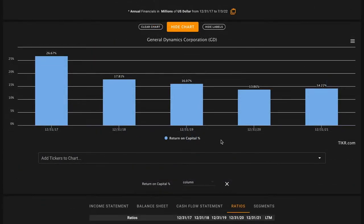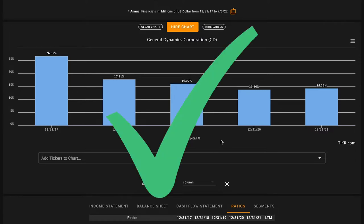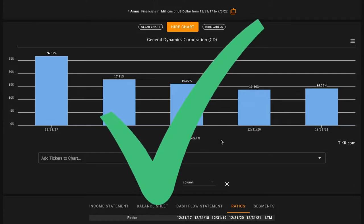Pillar number two: we want an average five-year return on capital greater than 9%. Over the long run, over the course of decades, a stock is going to return approximately what its underlying business returns, and these business returns are captured by return on capital. While their return on capital has come down over the past five years, they're still producing above-average returns on capital. Averaged out over this time frame, they're earning just under an 18% return on capital — double the metric we're looking for. Another check, two for two, on pillar number two.